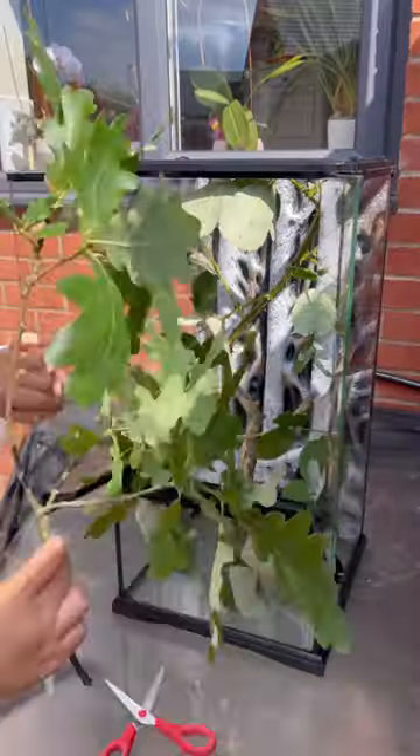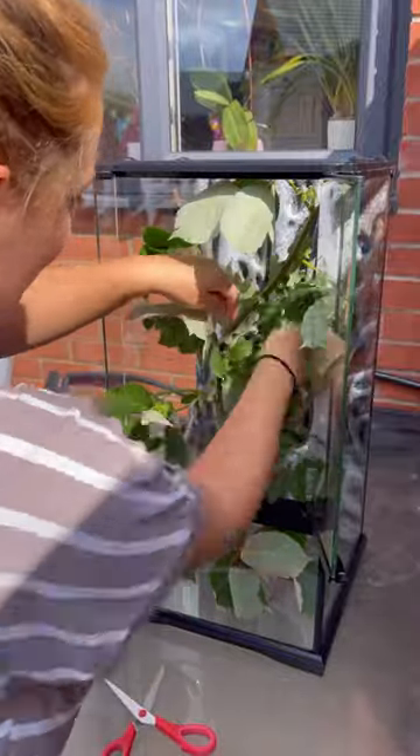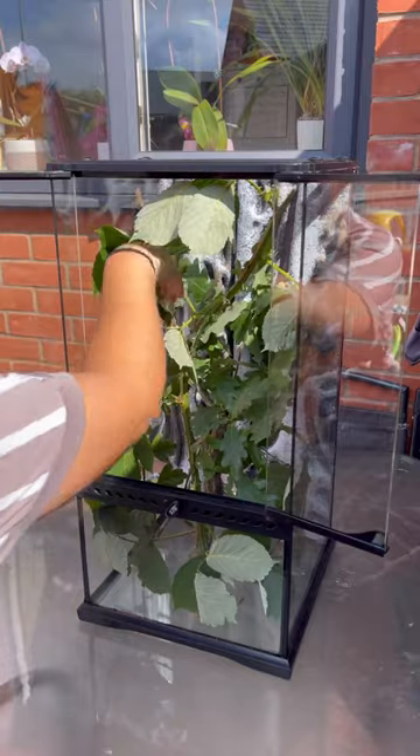So first I put in a big branch for them to hang off when they're shedding their skin, and then I put in three different types of plant for them to choose from, just because I felt like spoiling them. So we've got bramble, oak and hawthorn today.